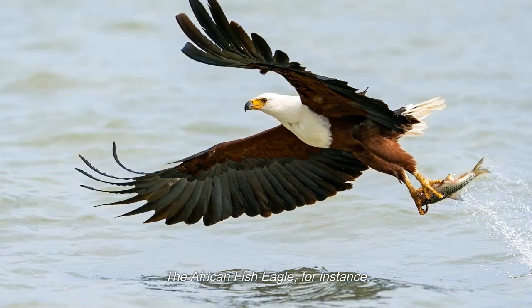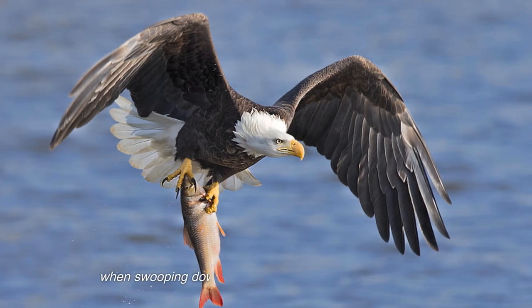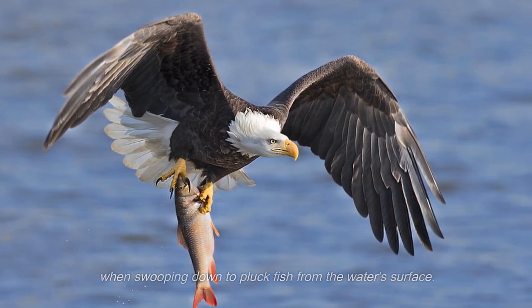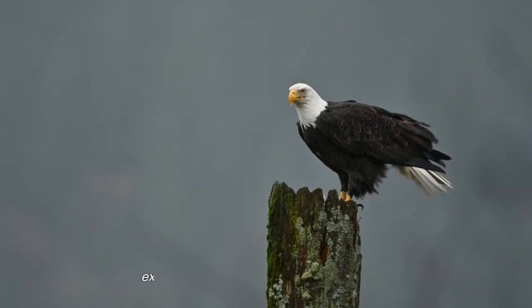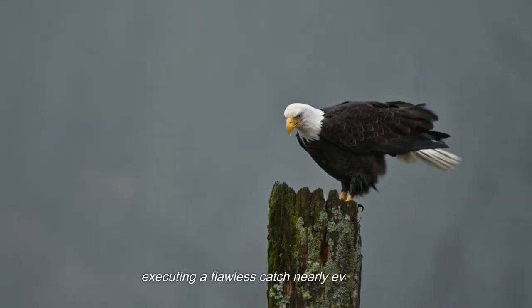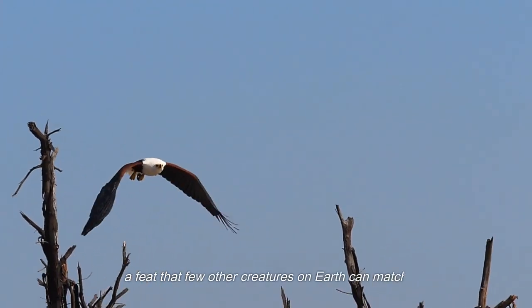The African fish eagle, for instance, is known for its uncanny accuracy when swooping down to pluck fish from the water's surface. They calculate the exact angle and timing, executing a flawless catch nearly every time — a feat that few other creatures on earth can match.